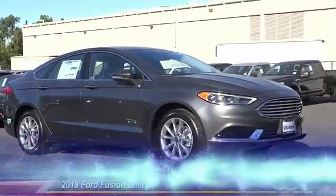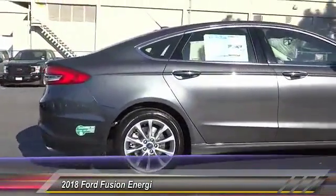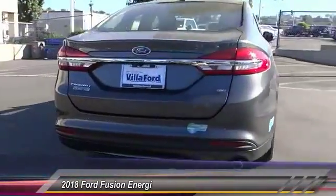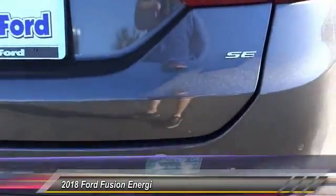The 2018 Ford Fusion Energi is an electric hybrid vehicle with all of the efficiencies you want in an electric vehicle. It also offers the new SYNC infotainment interface, push-button start, and an 11-speaker audio system.